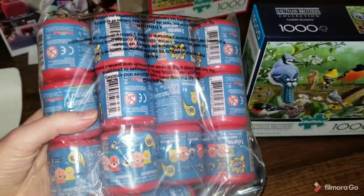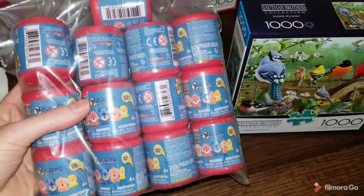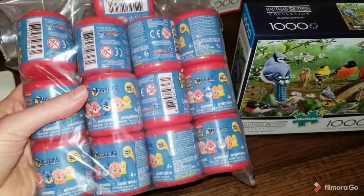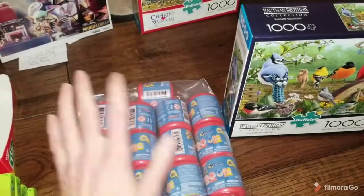Sold this set of Paw Patrol Mashems. I think I paid $0.75 for each one of these — a total of 13 of them. These sold for $50.